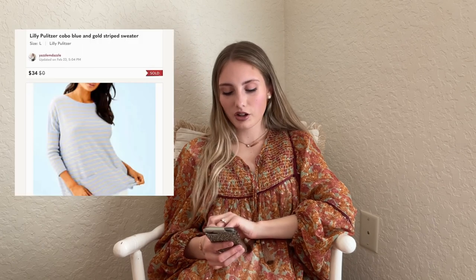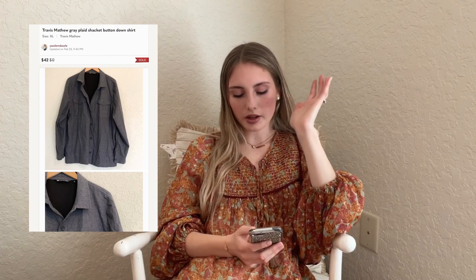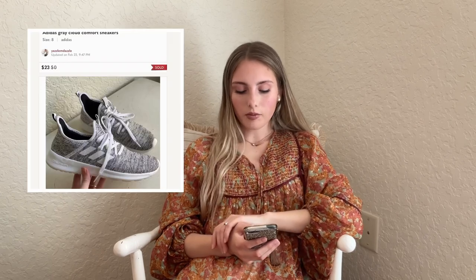This next one was fun — a Lilly Pulitzer Cabo blue and gold striped sweater, sold for $34 at my full asking price. I picked it up at Goodwill in the area where people put clothes back after trying things on. It was a size large and I got it for about $5.99 to $6. Next is a Travis Matthews consignment — I sell a lot of Travis Matthews, it's a great men's brand. It was a shacket button down shirt that sold for $42 with zero cost of goods since it was consignment.